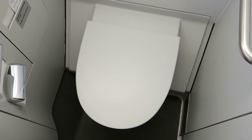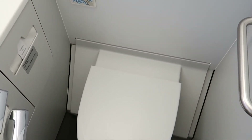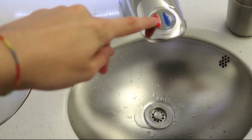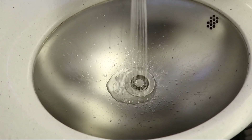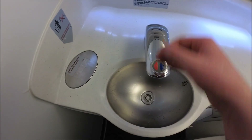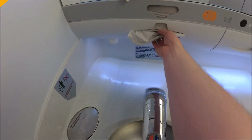The lavatories are designed to be functional and accommodating. They feature enhanced amenities such as increased space for mobility, touchless fixtures, and improved waste disposal systems that maintain hygiene and comfort even towards the end of a long flight.